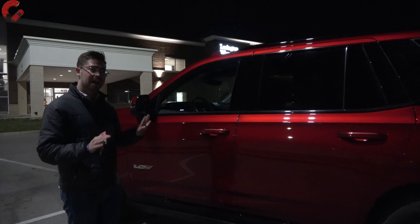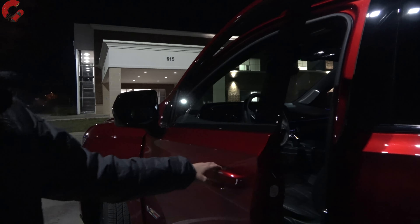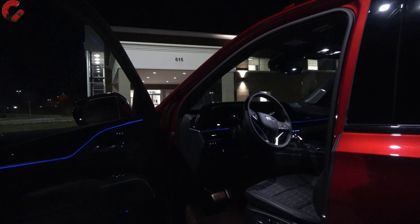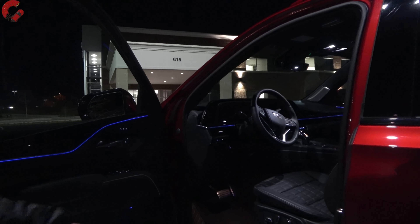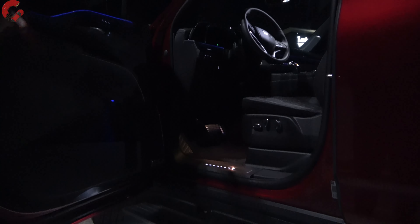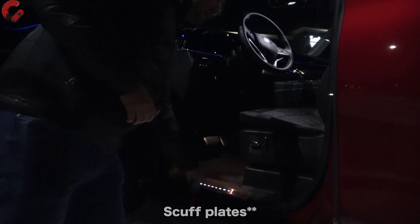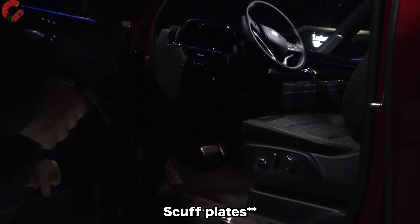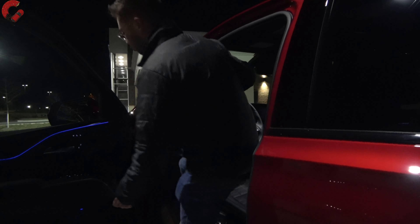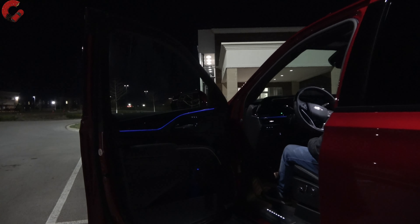I give it an A-plus on approach lighting because this definitely reminds you you're in a $150,000 vehicle. When you unlock the door the power running boards fall down with illumination underneath, and we have illuminated Escalade skid plates. Let's go ahead and hop in, start it up, and hear that glorious V8 engine.